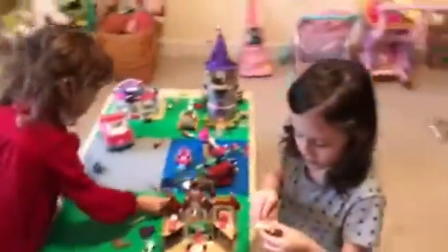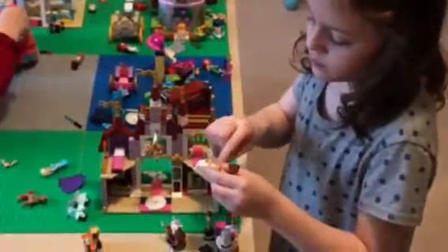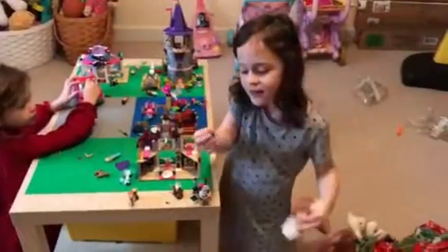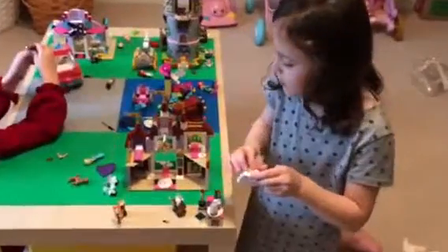And then here is the wardrobe. You can see all the stuff inside it, and it has a tiny little crown for Belle. Yeah, I see that crown.